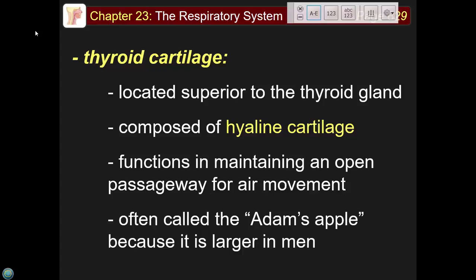The thyroid cartilage — often called the Adam's apple — is located superior to the thyroid gland and is larger in males than females. Male vocal cords are physically thicker and can't vibrate at the same frequency as female cords, which is why male voices are lower. The thicker the vocal cords, the lower the voice; the thinner, the higher the pitch.